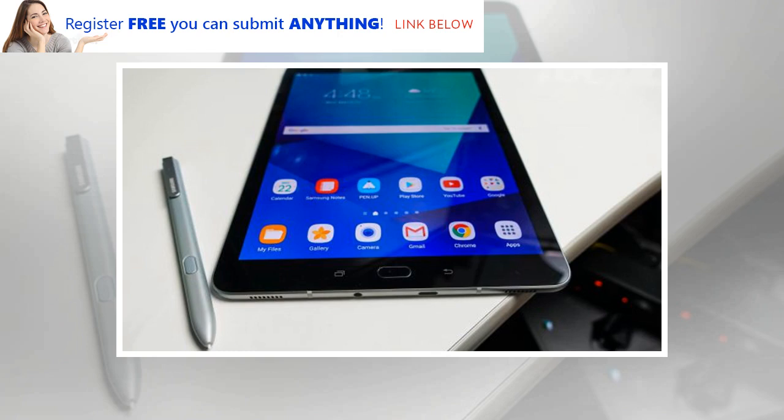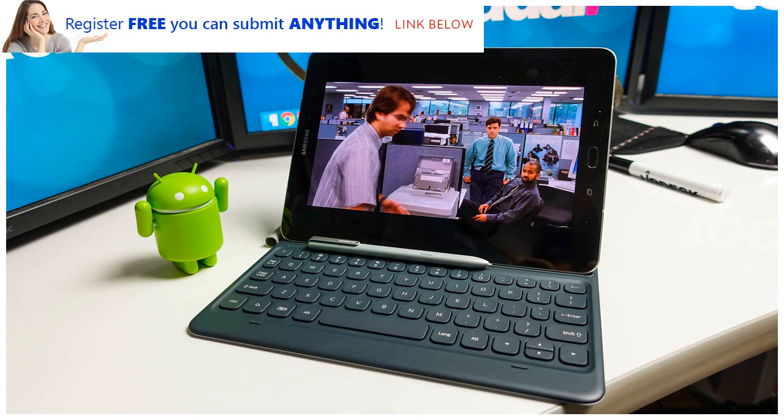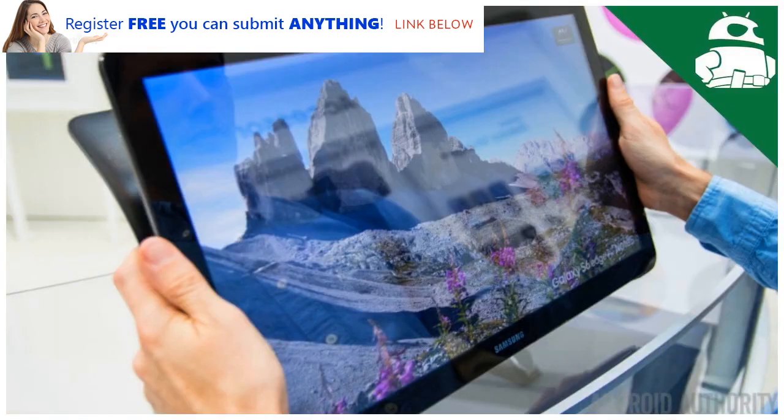This is impressive stuff, but the Tab S3 isn't without faults, so we've come up with a list of things we'd like to see improved for the Samsung Galaxy Tab S4. We've also started hearing rumors about the Galaxy Tab S4, which you'll find below, and we'll use this article to collect any additional news and rumors about the Galaxy Tab S4 as they come in.